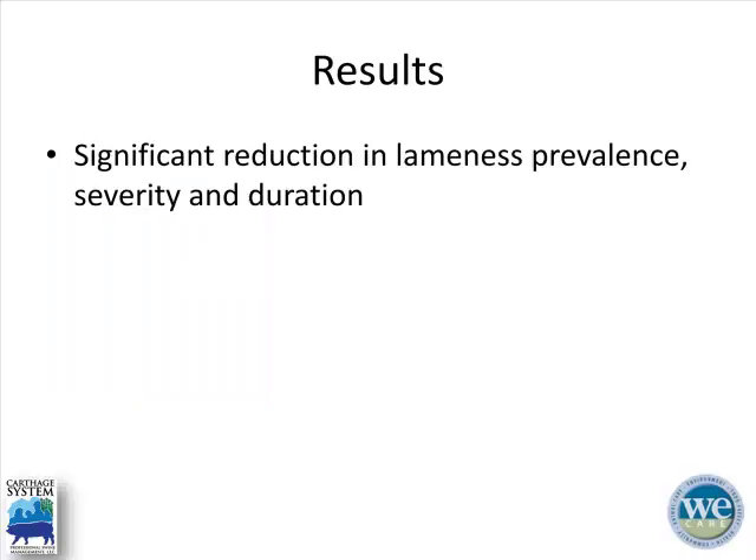I don't have specific numbers to share, but through my monthly visits it significantly reduces the prevalence, severity, and duration of lameness at this farm. What works for our system may or may not work for yours, but hopefully this gives you something to think about — how to identify the period of onset and what strategies you can use to acclimate gilts and get them recovered quicker.